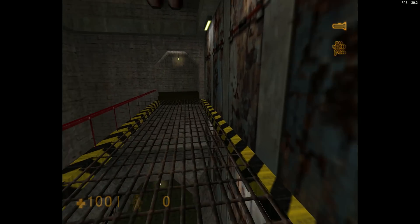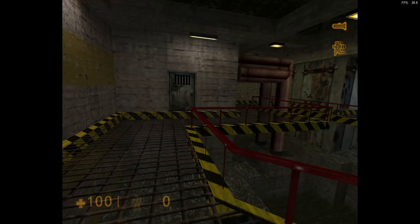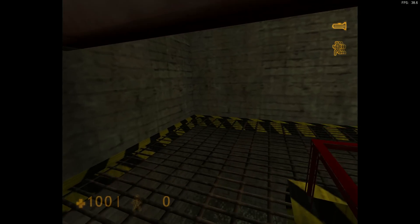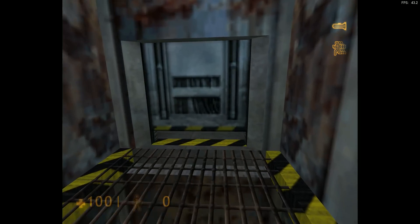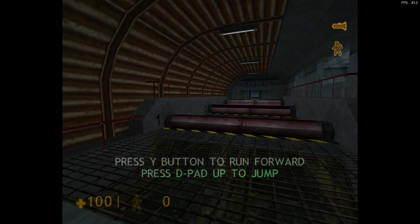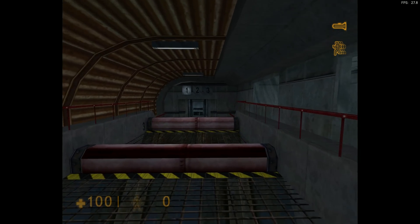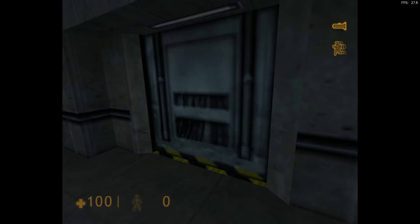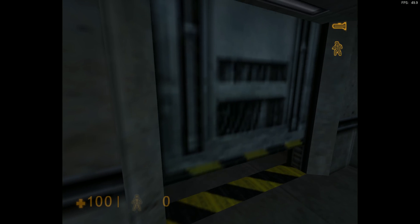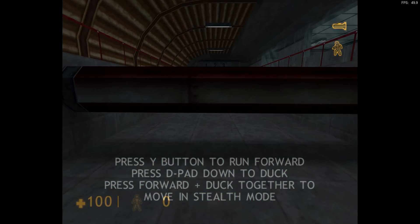Moving around in your HEV suit. The first move we will practice in the hazard course is basic jumping. You will attempt to get over this one. Good work. Those new suits can be tricky.